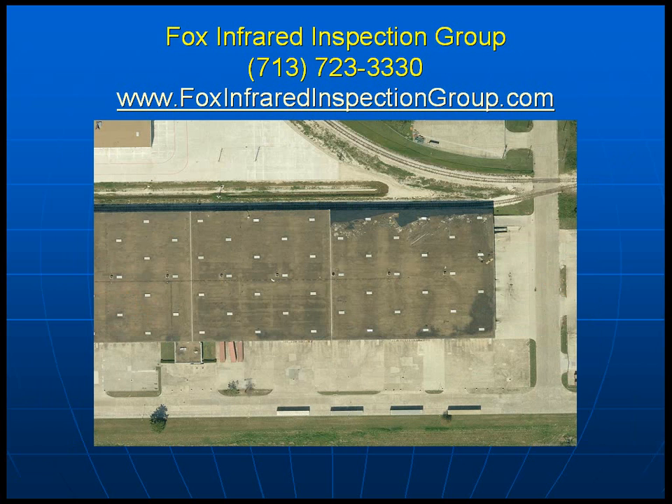This subject property was a very large roof, approximately six-plus acres. We have an area of the roof that was actually peeled back by Hurricane Ike; they folded it back down and did emergency repairs to dry in the property. We were called in to look at the entire roof system.